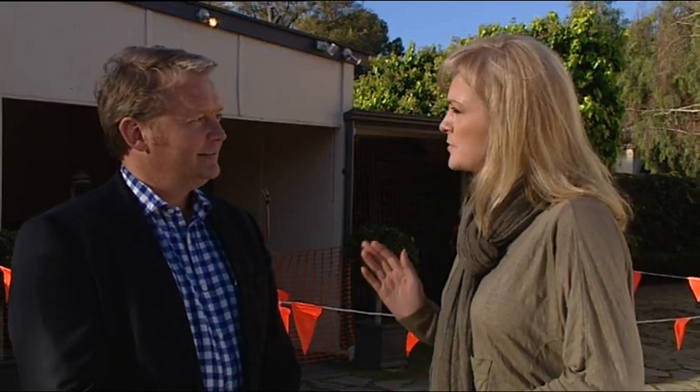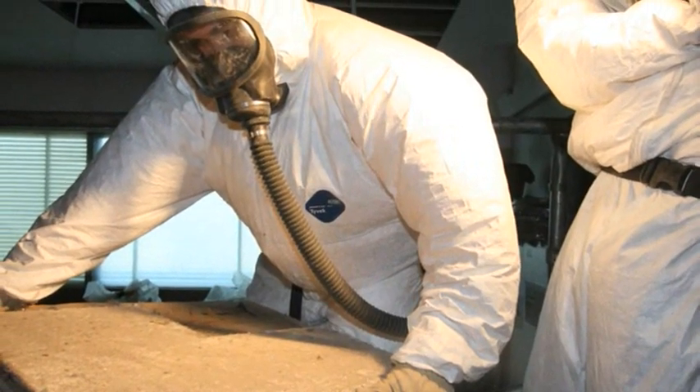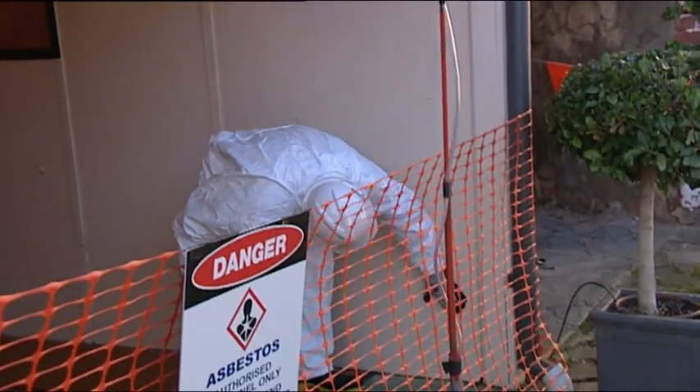I'm with Andrew McMahon from McMahon Services. Andrew, why is it important to get the special removalists in? While there's no legal requirement for homeowners to have a licensed asbestos removal contractor, people should consider the risks of exposure to them and their family, especially young children. During the removal of asbestos, they also need to comply with Environmental Protection Authority transport and disposal requirements. I would highly recommend home renovators call licensed removers to do the job safely.